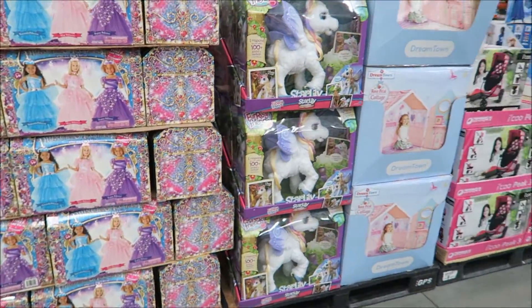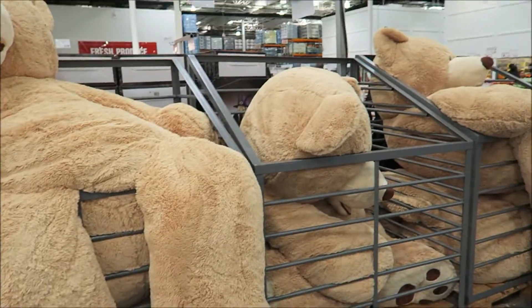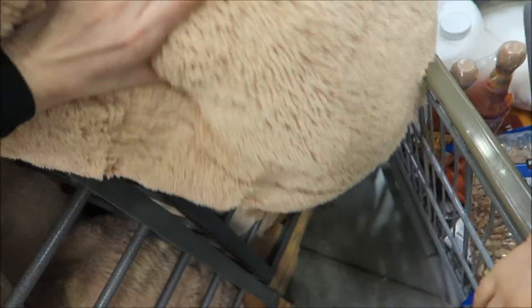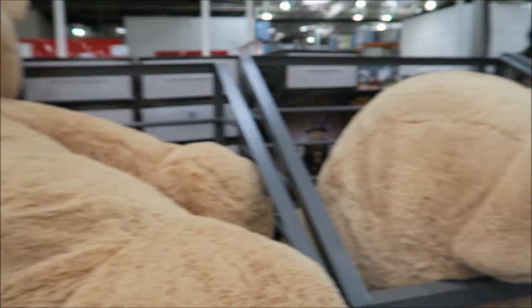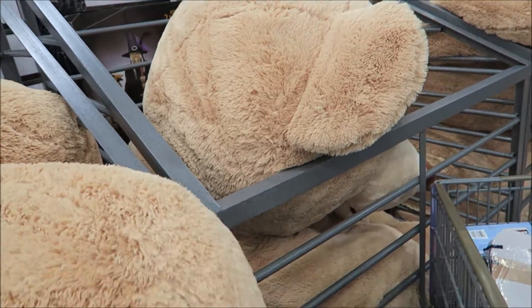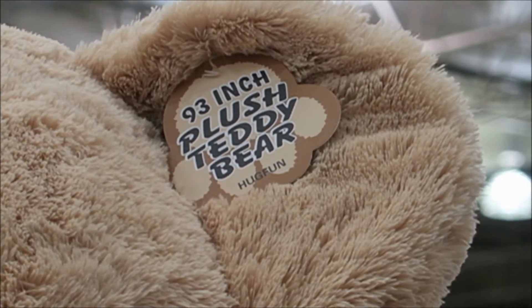They're princesses, they're for real. The big bear — oh my, touch it, look at this. The leg is as big as you, Mela. How big is that? It's heavy. How much is it? 93 inches, $180. See, it's $180 for this big bear. This is about a 93-inch plus teddy bear.